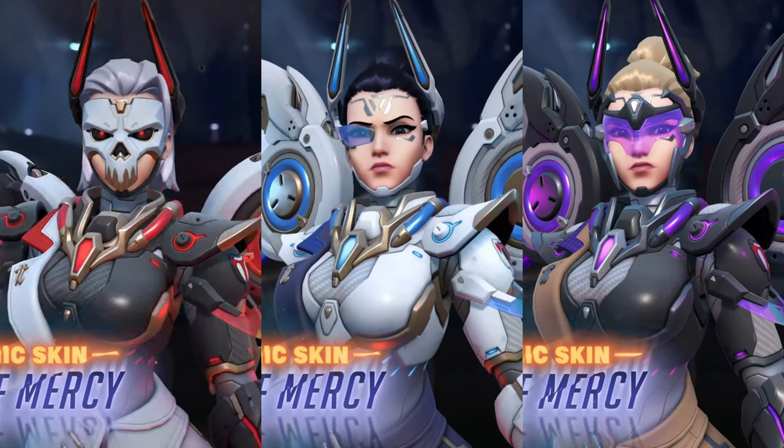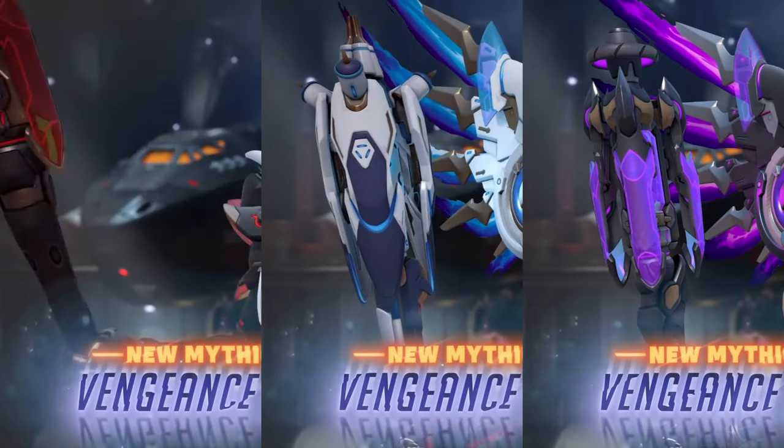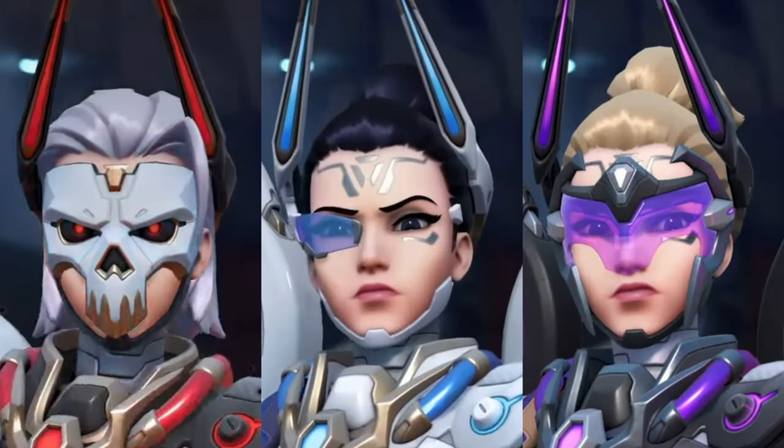In terms of the customization, it seems okay. It seems like the two features you can customize with this Mercy Mythic skin are going to be their staff and weapon, which is pretty standard with Mythic skins. But the second thing is actually their hair — in the first one you have long white hair, but then when you go to the white and blue and the purple and black skin, she has her hair in a ponytail.